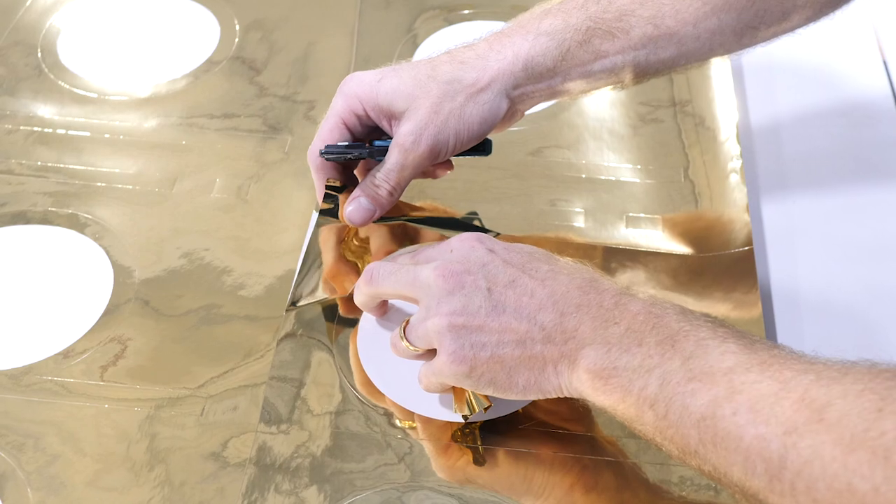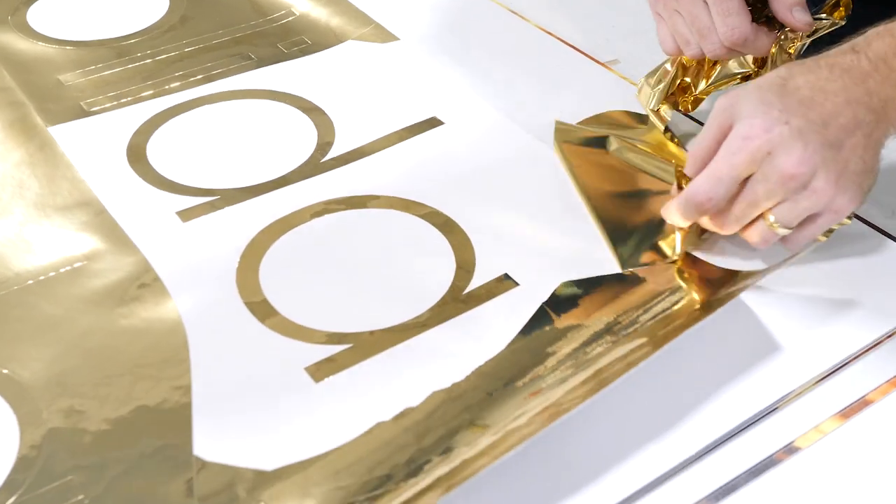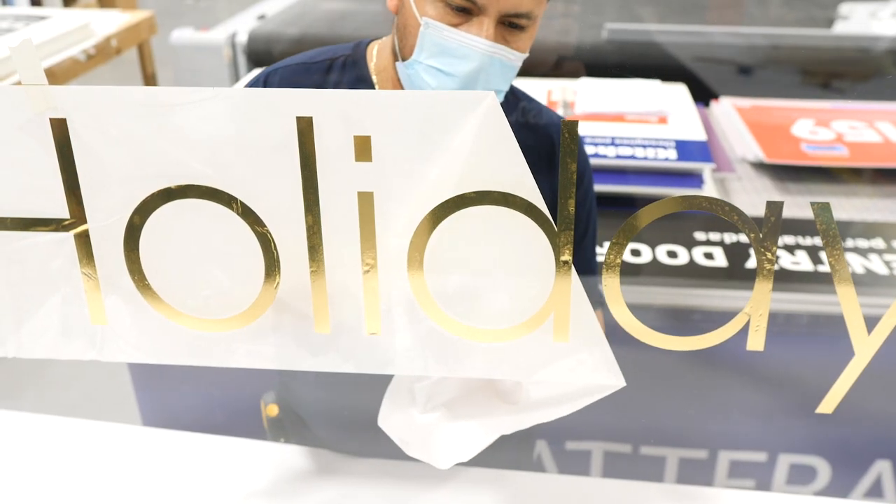Then we used a technique called weeding, which is basically the process of removing the excess material by hand from the cut shapes.